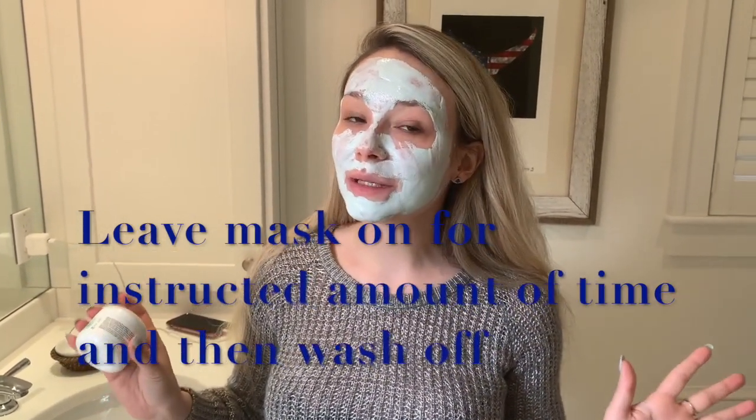This mask takes 15 to 20 minutes. A lot of people don't have that time, which is fine — you can do an exfoliator instead. But I really like this one, and if it's nighttime and you can just watch a movie, why not do a mask?